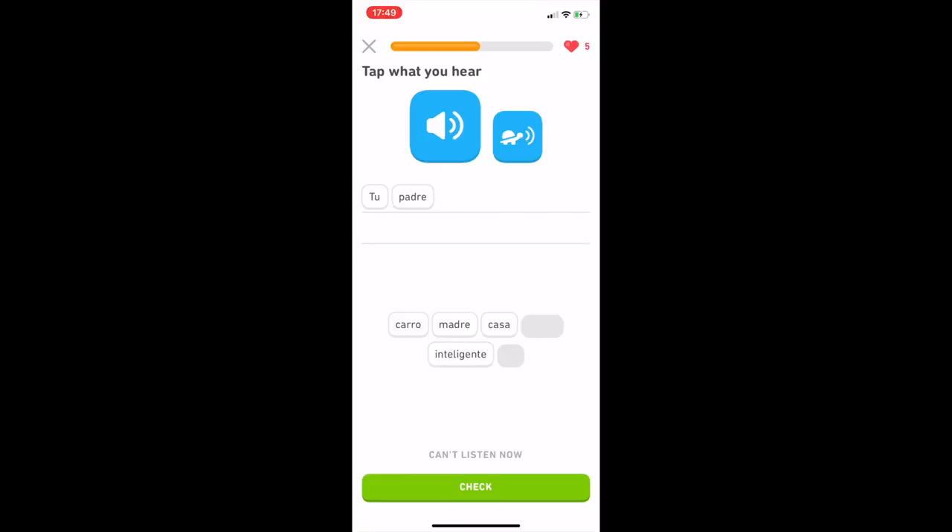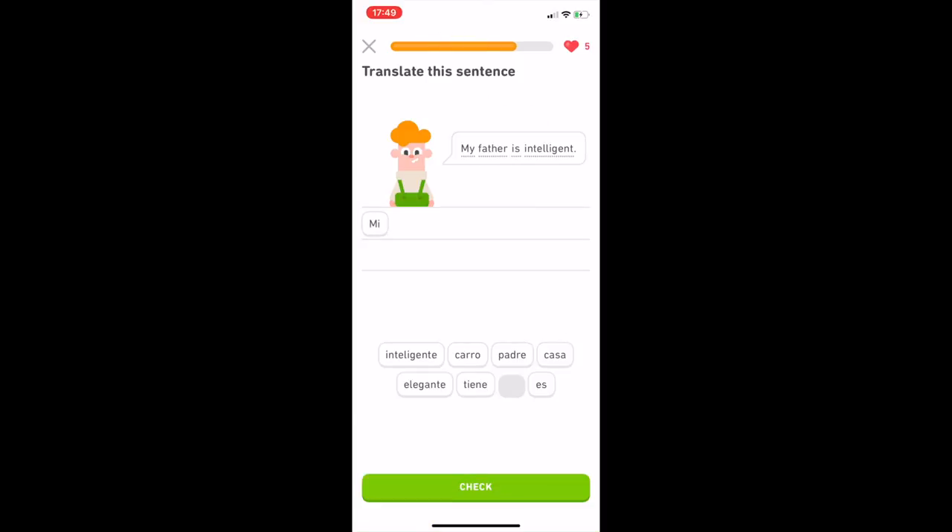With Duolingo, you can pay for a more in-depth version. On the free version you get five hearts, which are like five lives. If you make five mistakes you can't go back onto the app, but the next day those five lives come back and you can carry on with your learning. You can choose so many different languages to learn on Duolingo, and it's a really great one. So if your kids are learning a language, even for GCSE or A-level, this is a really great app to help them along the way.